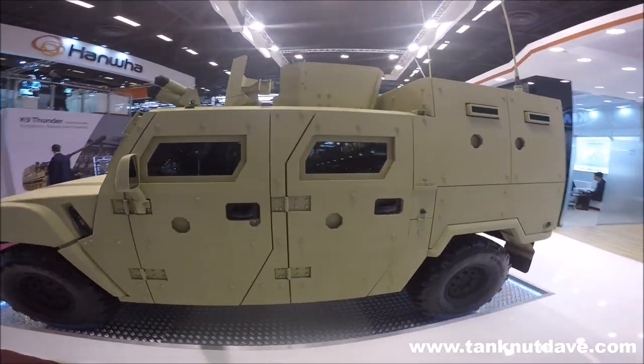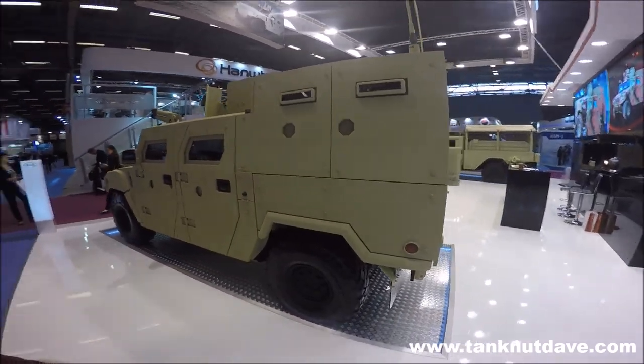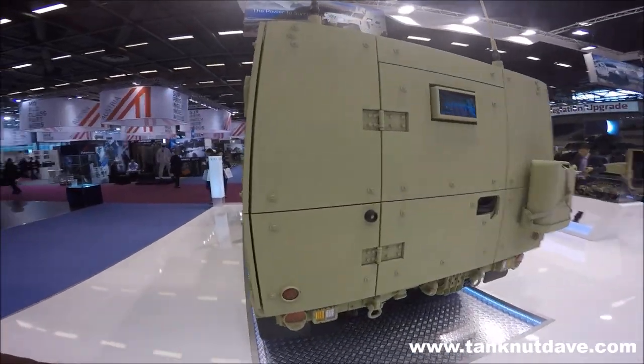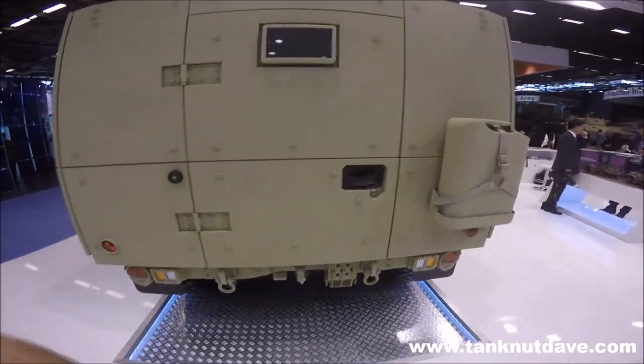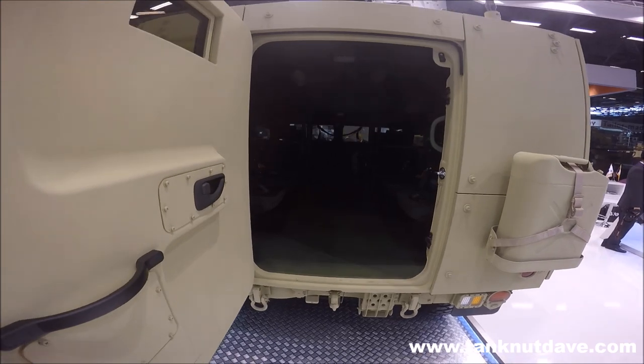Both sections of the vehicle are covered in modular bolt-on interchangeable armoured plates conforming to STANAG 4569 protection, mission dependent. This is most likely level 1 to level 3 against ballistic rounds with additional mine protection to the vehicle underbelly.